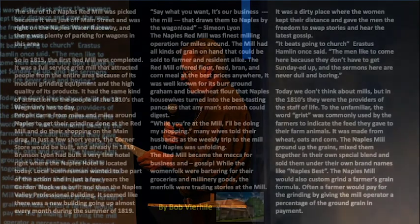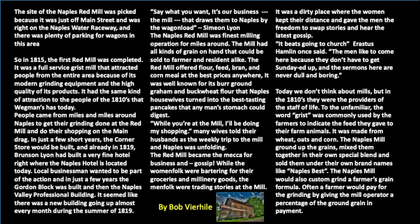The Naples Red Mill was the finest milling operation for miles around. The mill had all kinds of grain on hand — flour, feed, bran, and cornmeal at the best prices anywhere. It was well known for its burr-ground graham and buckwheat flour that Naples housewives turned into the best tasting pancakes any man's stomach could digest. While at the mill, many wives told their husbands they'd be doing their shopping, as the weekly trip to Naples unfolded. The Red Mill became the mecca for business and gossip — while the womenfolk were bartering for groceries and millinery goods, the menfolk were trading stories at the mill.